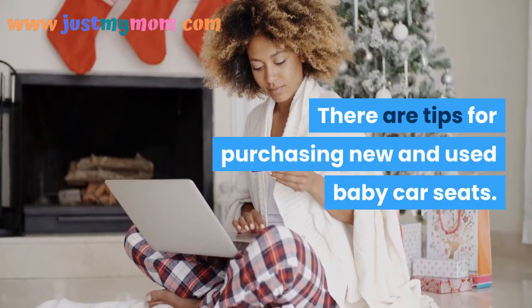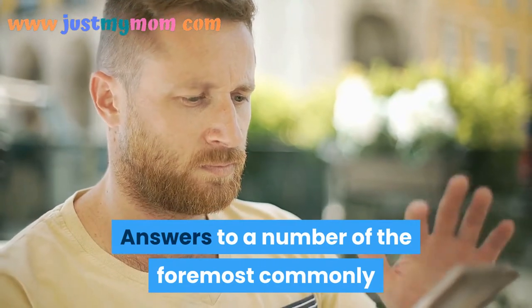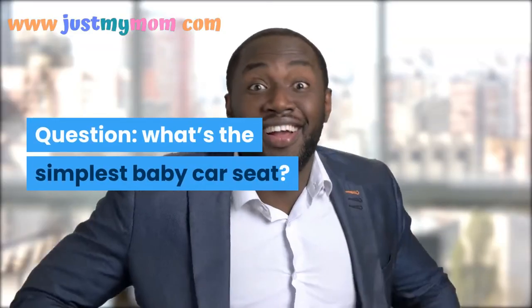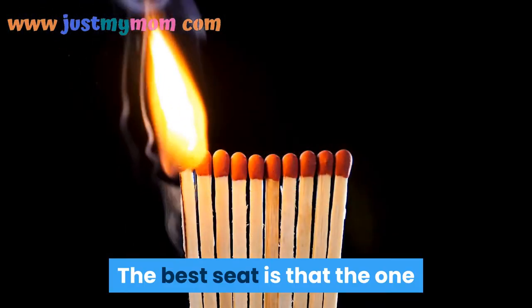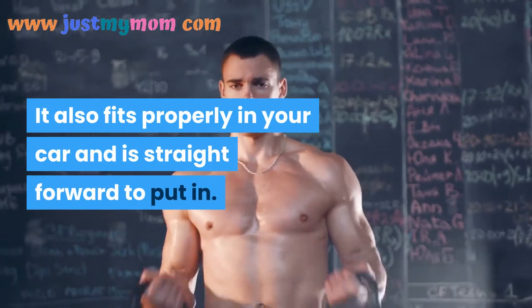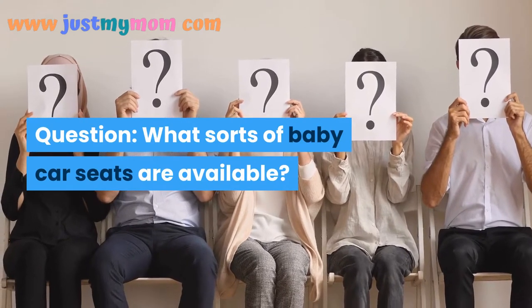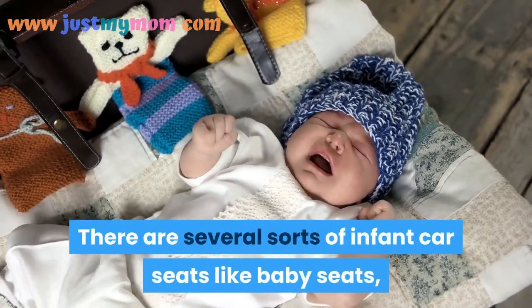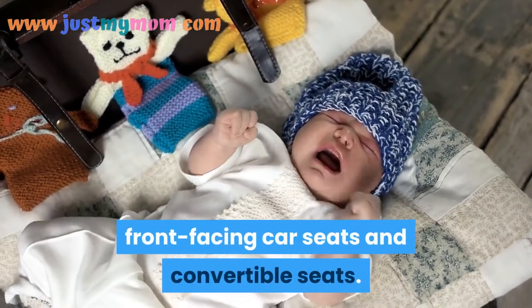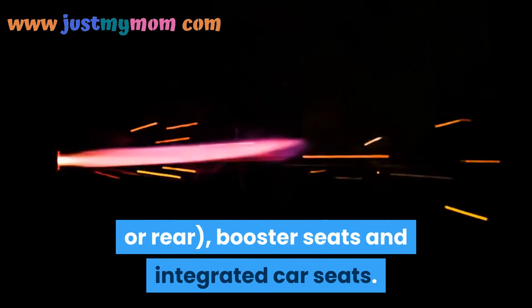There are tips for purchasing new and used baby car seats. The best seat is the one that fits your baby's size and weight, fits properly in your car, and is easy to install. Several types of infant car seats are available, including baby seats, front-facing car seats, convertible seats, combination seats that can face front or rear, booster seats, and integrated car seats.